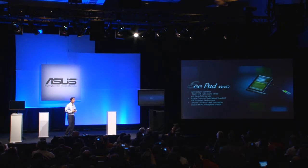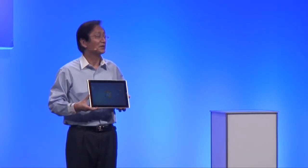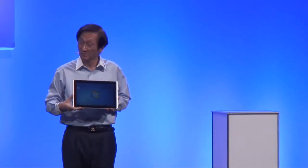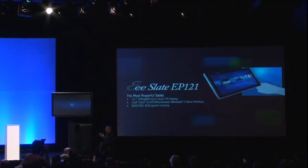The world's most powerful tablet: the eSlate EP121. If you would like to have the most professional power, the full Windows compatibility, the full Windows productivity — this is it. It's equipped with a 12-inch multi-touch wide-view-angle IPS display and a 64GB solid-state drive.